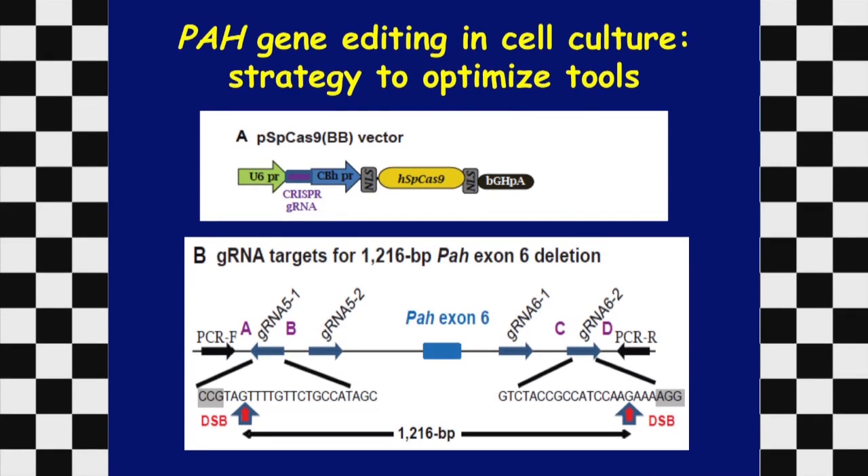The phenylalanine hydroxylase gene is broken into 13 segments. We targeted one of those segments — exon 6 — with guide RNAs flanking either side. The CRISPR-Cas9 targets those two sequences and generates a double-strand break. The DNA repair mechanism then joins the two broken ends together, deleting what's in between. The whole segment of exon 6 is gone, and the protein produced from the gene is missing the amino acids encoded by exon 6, making it an inactive protein.